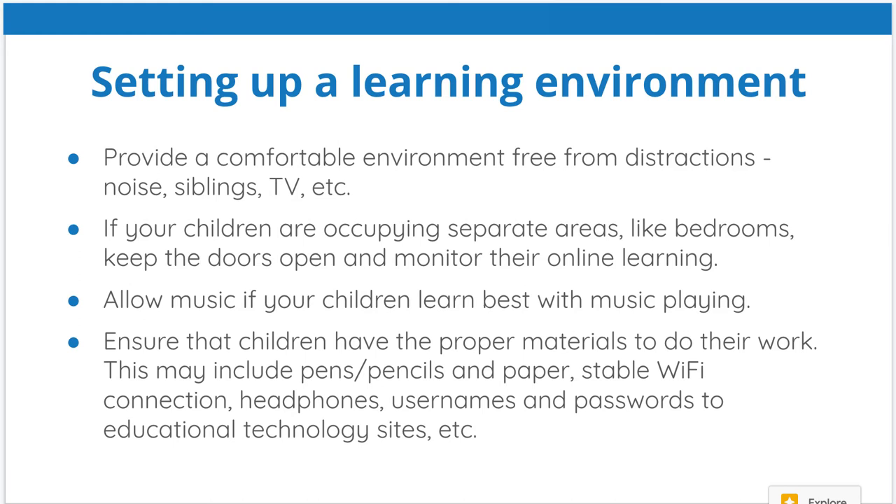Make sure that they have the proper materials to do the work, including pencils and paper, and that the wi-fi is stable and not cutting in and out — that's really important for online work. If they're listening to music, make sure they have headphones. If their siblings are playing video games, make sure they're in another room or have their gaming headsets on so they don't disturb your child. Make sure you have usernames and passwords ready so they can log in easily and trouble-free.